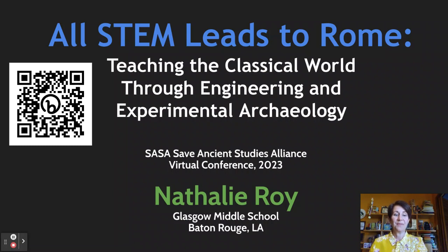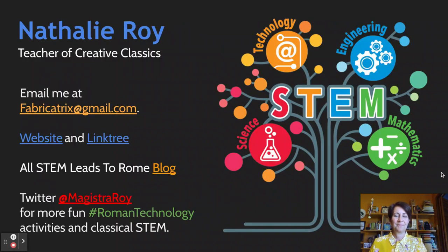Hi, I'm Natalie Roy and today I'll be presenting 'All STEM Leads to Rome: Teaching the Classical World Through Engineering and Experimental Archaeology.' If you'd like to follow along with my presentation today, please scan the QR code you see here on the screen. I'll give you a moment to do that.